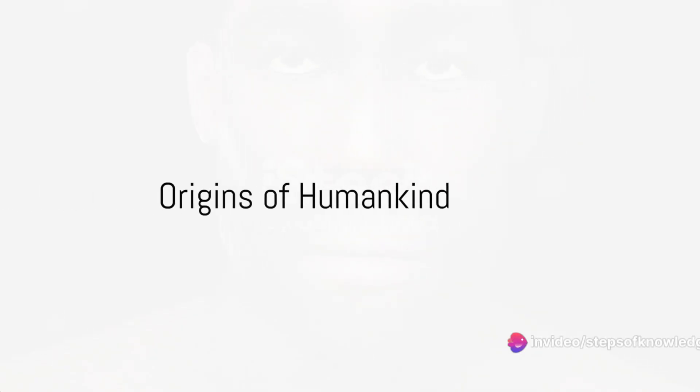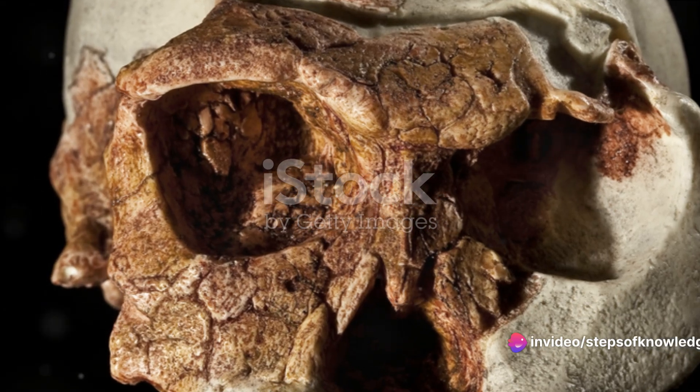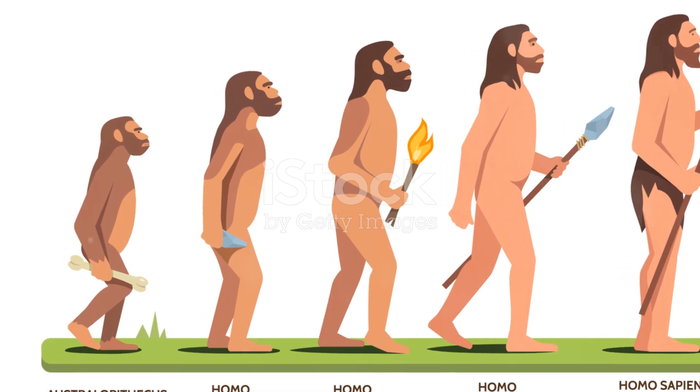Have you ever pondered about where did we, as a species, come from? What are our roots? These questions have tickled the curiosity of humans for centuries, leading us to delve deep into the origins of humankind.